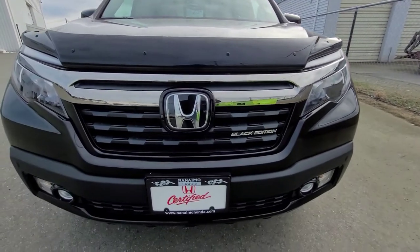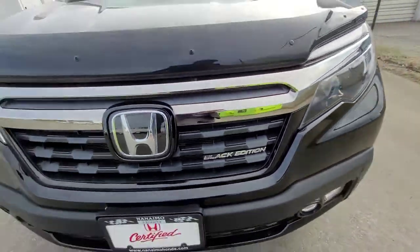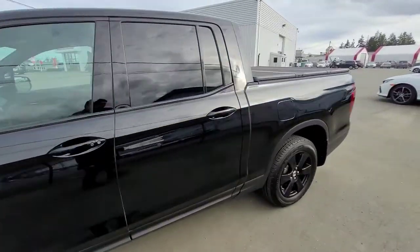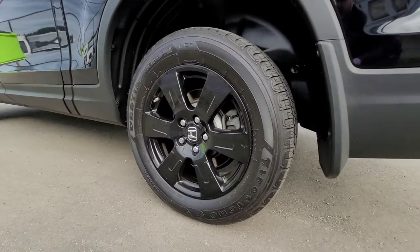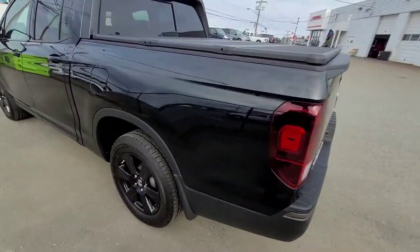So this is the front profile and the grille — I want to show you the Black Edition logo here. It's the top trim level for the Ridgeline and you can really see the aesthetic is amazing. There are the rims, real nice look to it, and everything's blacked out.